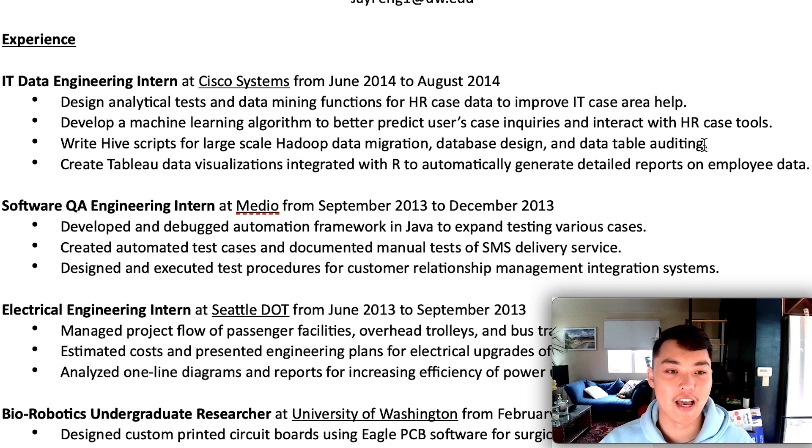One thing I didn't do well: if asked how to write a Hive script with SQL, they'd expect I had that knowledge, and I didn't really — I was just working with a mentor the whole time. That's probably why I failed a couple of interviews. I did develop a machine learning algorithm in R, so I could definitely talk about that. But generally I could have added more info on the business impact — I didn't quantify how much impact my scripts had on ITK's health area.